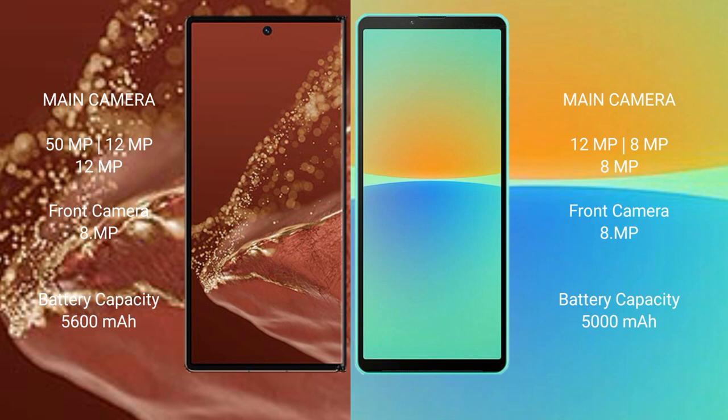The Huawei Mate XT Ultimate packs a 5600mAh battery with 66W fast charging support. The Sony Xperia 10 Mark 4 has a 5000mAh battery with 30W fast charging support.